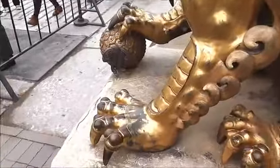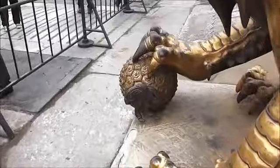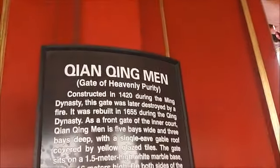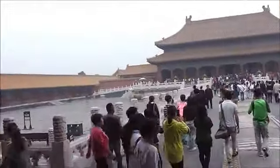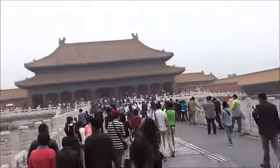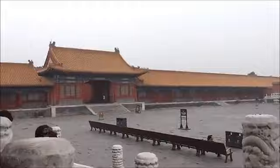The Forbidden City is in Beijing. You can see there the air — it's quite polluted. And the Gate of Heavenly Purity — everything, every building and every gate has a name. There are over 1,000 rooms in the Forbidden City.